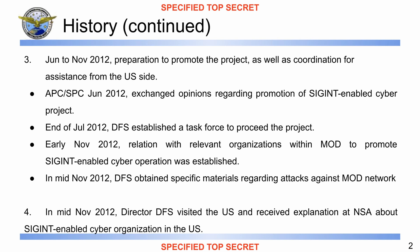'Thanks to this relationship, DFS obtained specific material regarding attacks against the MOD network in mid-November 2012 and sent them to the United States in order to request advice for collection. In mid-November 2012, the [redacted name], Director of DFS, visited the United States and received an explanation at the NSA about SIGINT-enabled cyber organization in the US, which helped to consider the future of DFS's organizational structure.'